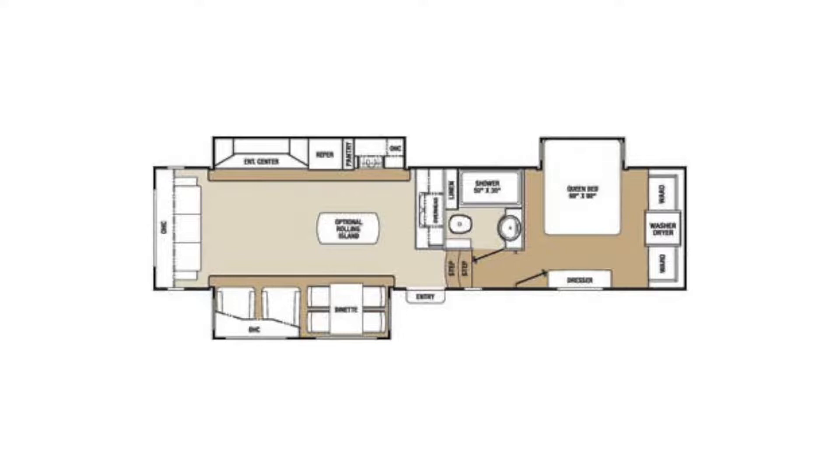Dry weight is 10,370 pounds. Payload capacity is 1,630 pounds. Gross vehicle weight is 12,000 pounds, and your hitch weight is 2,070 pounds.